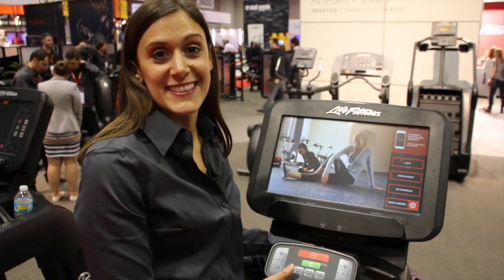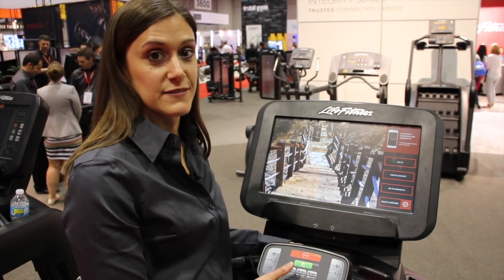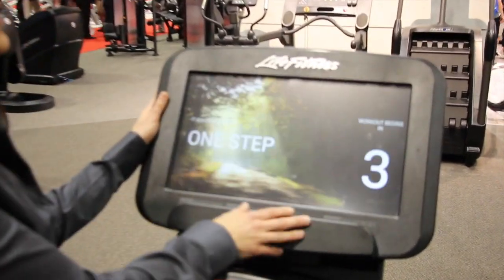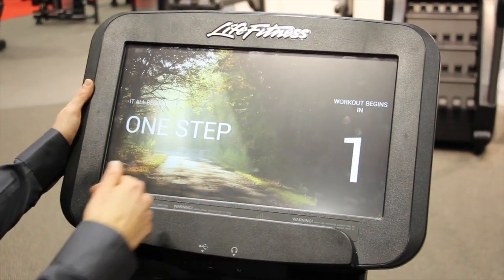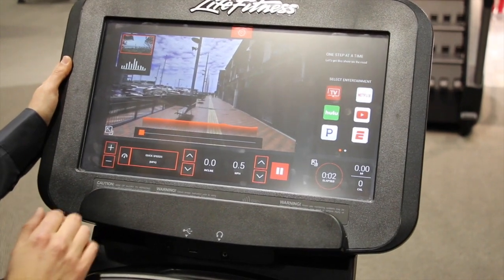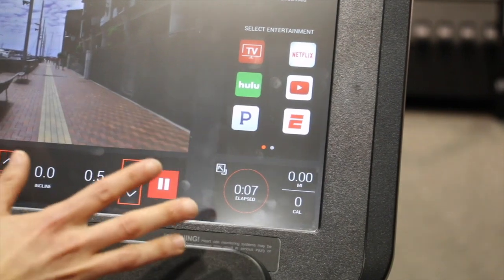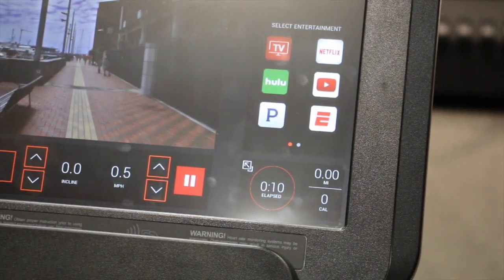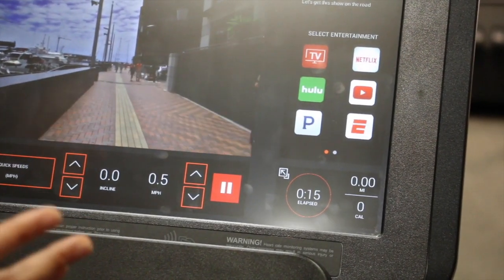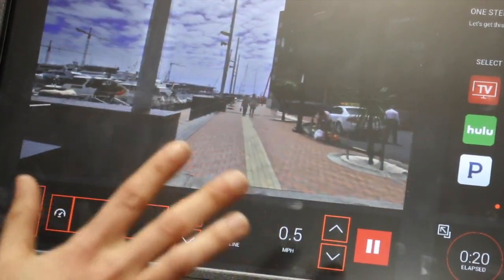The most requested thing we always hear about is entertainment. TV has by far been the most used feature on the Discover Console. So with this brand new console, we've added to that. When I start any kind of workout, I'm going to have an entertainment menu appear right here on the right side. We still have TV, but now we have apps like Netflix, Hulu, ESPN. We've got a nice mixture of both media, as well as music streaming and games and news as well. This is a great addition that allows exercisers to stay engaged and entertained while they work out.